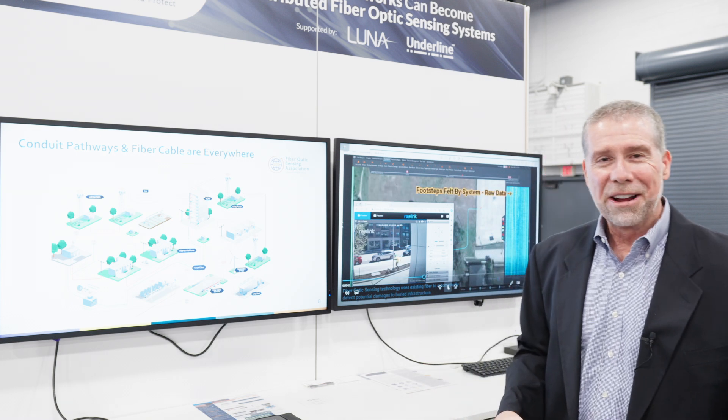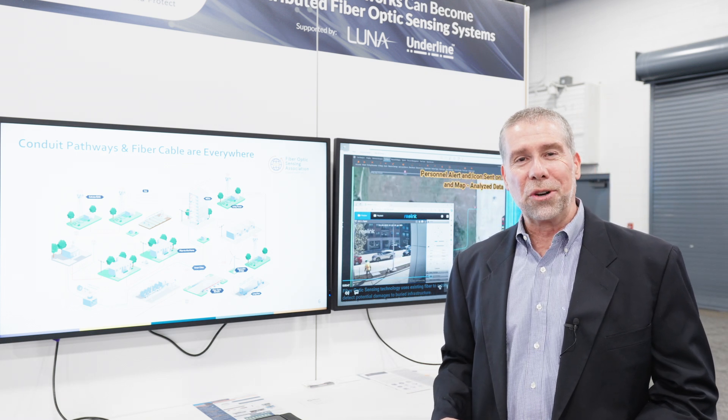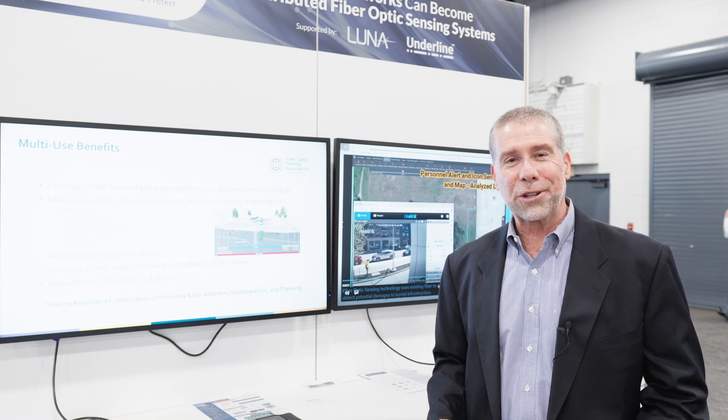That's what we're here to talk about today — very excited about it. We did a panel presentation yesterday, and I encourage you to reach out to the Fiber Optics Sensing Association to learn more. Thank you very much.